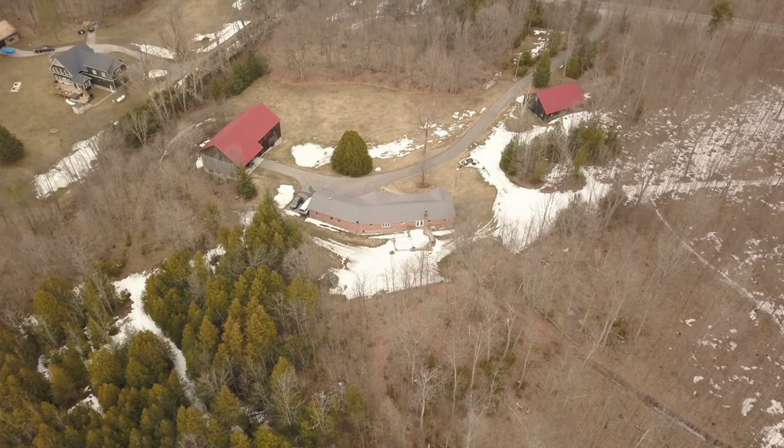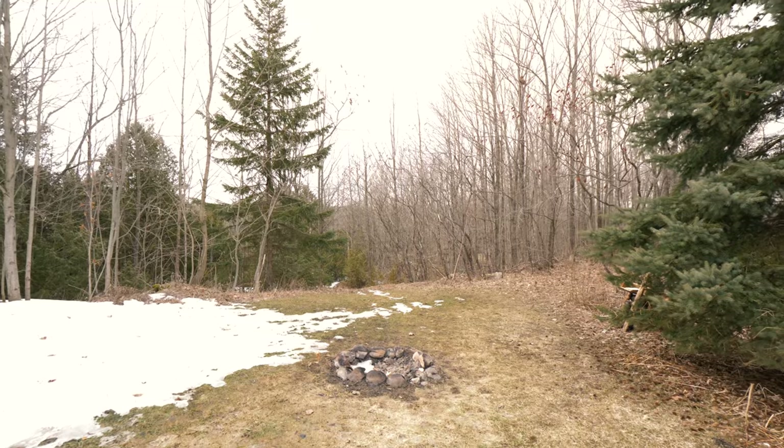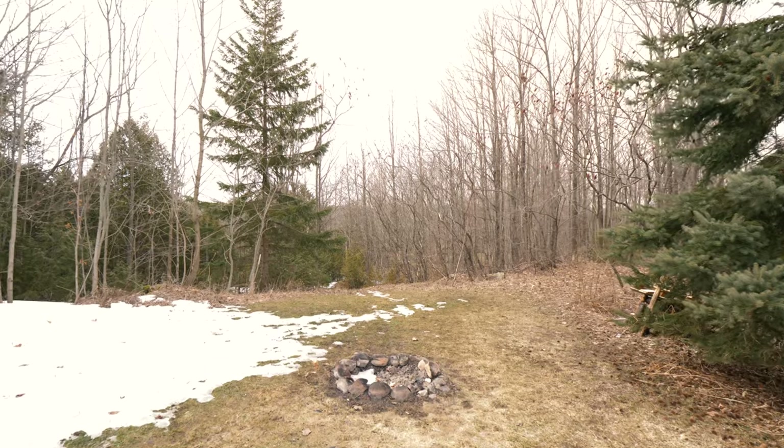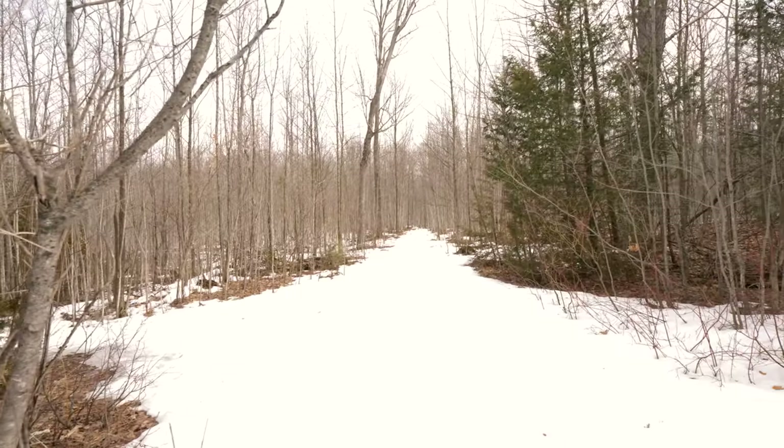Enjoy some dinner on the large two-tiered back deck and end the night around the warm glow of the fire pit.